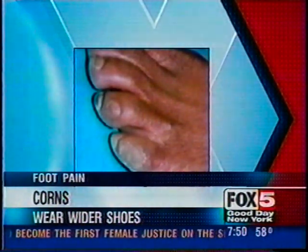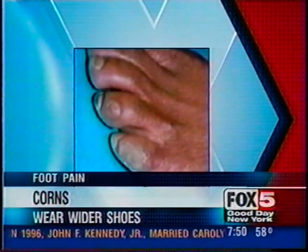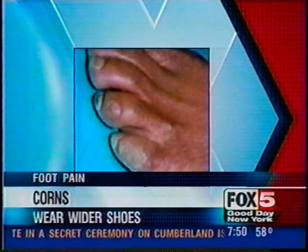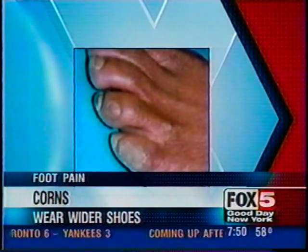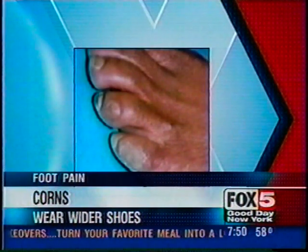Those can be removed. There are a lot of products in the store — yes and no on those. If you have a very mild corn or callus, you can use those products or even a pumice stone. If you have anything more than that, you really should see your foot doctor. They can debride it in the office. And those razor blades — kitchen and bathroom surgery is not recommended.